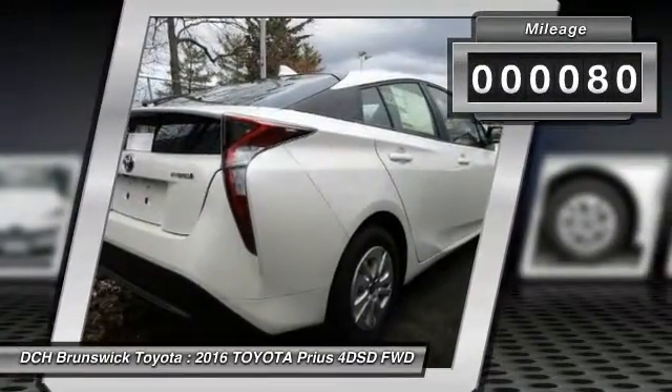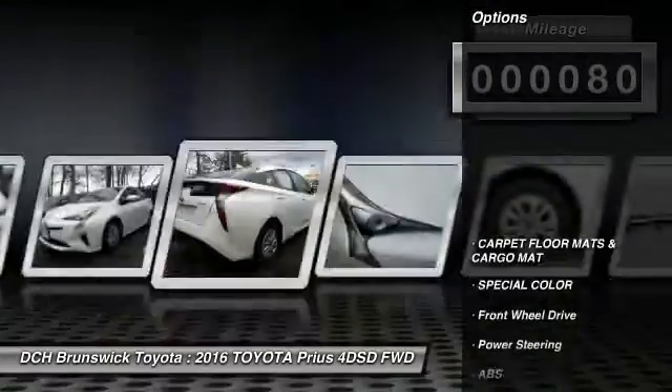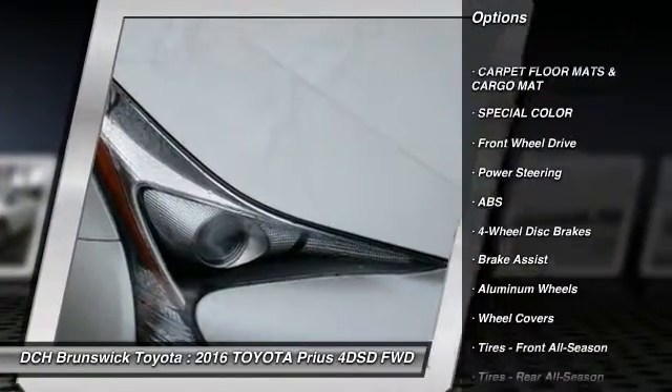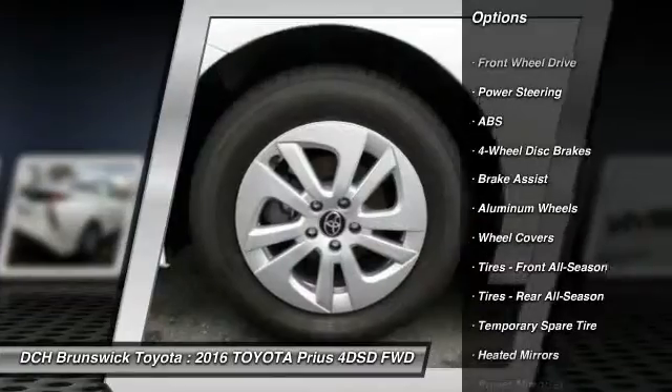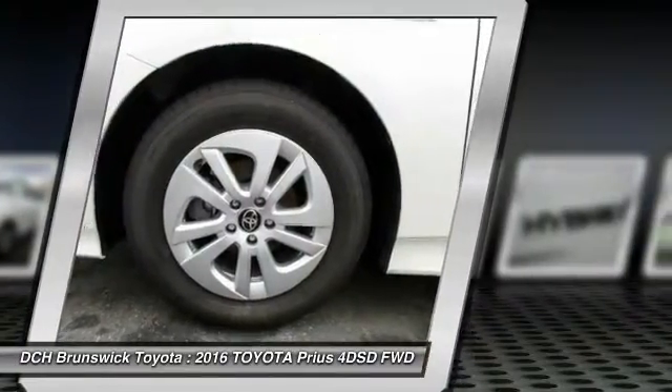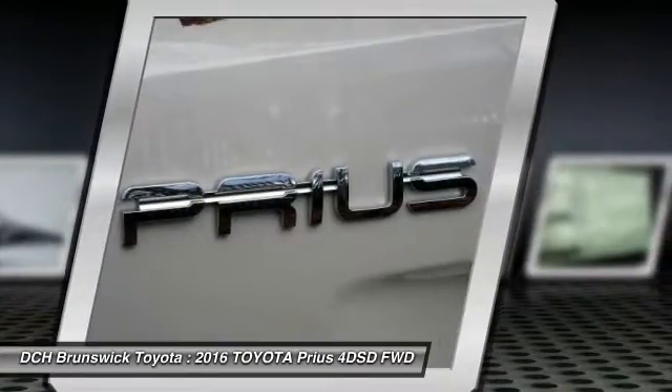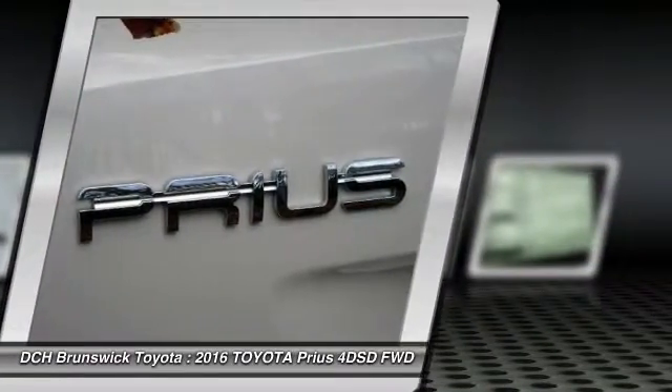This vehicle has less than 100 miles. Here are some of this vehicle's great options: keyless entry, steering wheel audio controls, traction control, stability control, anti-lock braking system, Bluetooth, adjustable steering wheel, power steering, keyless start, aluminum wheels.